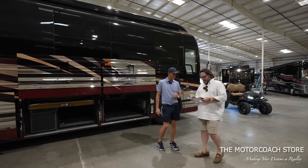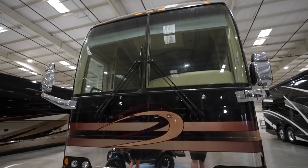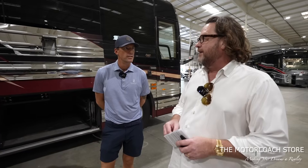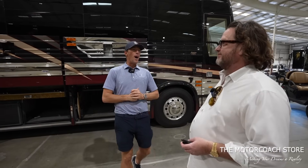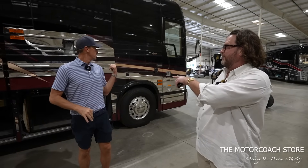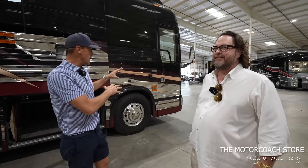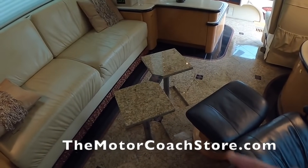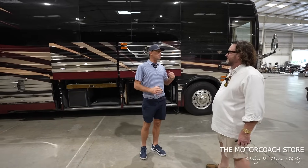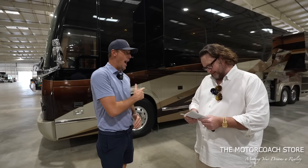Check this coach out — this is a 2006 Prevost American Carriage XL2 double slide with 88,000 miles. $299,999. We called that the James Bond coach before — a different American Carriage with similar vintage. This one has some of the same features, including that cool pop-up coffee table that pops up out of the floor. We'll be getting a full tour on this coach in the near future. Now this coach next to it is a buy.